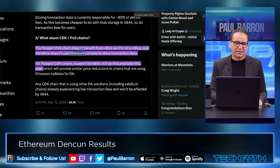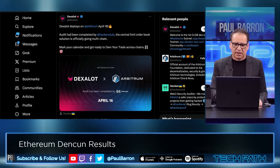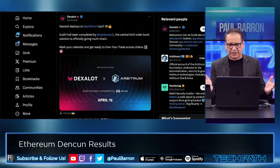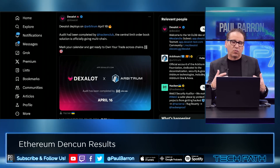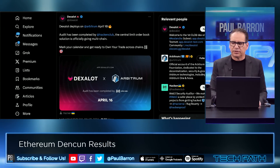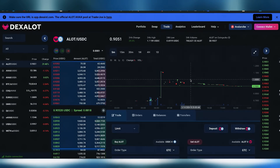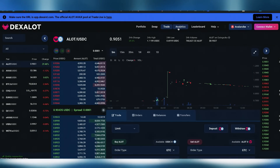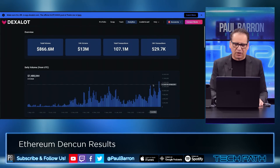I think Optimism wins on this, and Base is obviously going to be winning in a big way. Another one to watch is Avalanche — Dexalot is coming in, which is a pretty interesting component. Dexalot is a cross-chain DEX. You have to look at the entire ecosystem and where these projects are aligned. After the announcement, Dexalot exploded on the charts and the token went up appropriately. Avalanche is going to continue to do some cool things. When Dexalot launches on Arbitrum, you're going to see data volume absolutely explode.